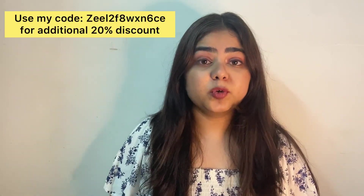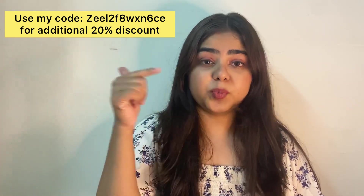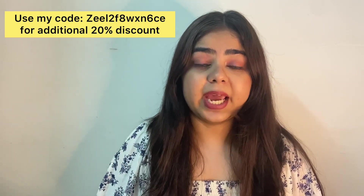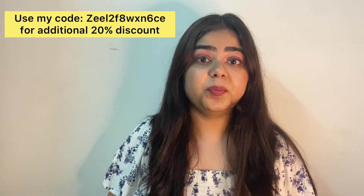So you should definitely try this serum — I think this serum is very good. My coupon code will get you 20% off, and I will mention my coupon code in the description so you can go there and place your order. Please comment in the comment section, and if you like this video do not forget to like and subscribe to my channel. Bye!